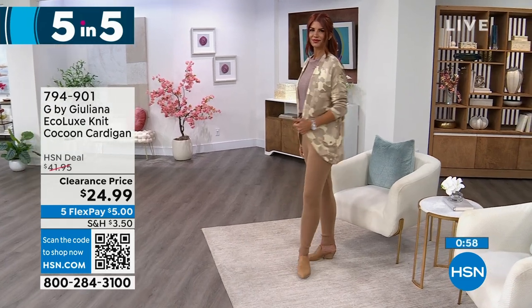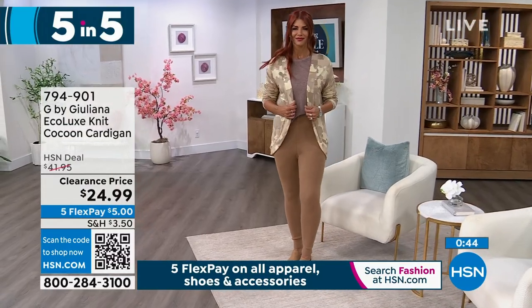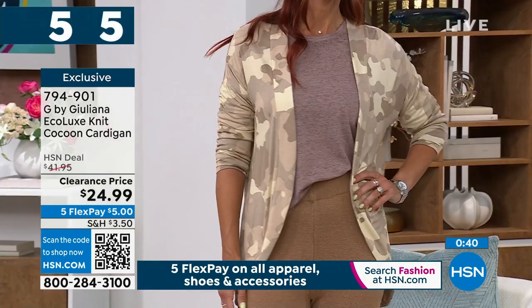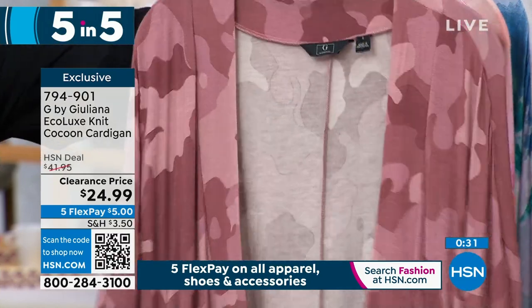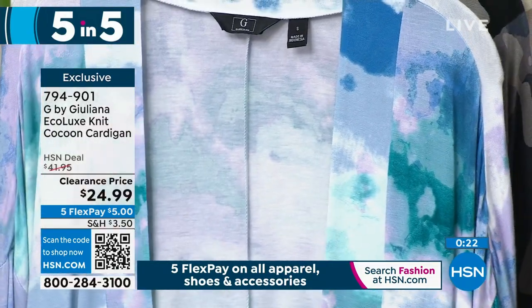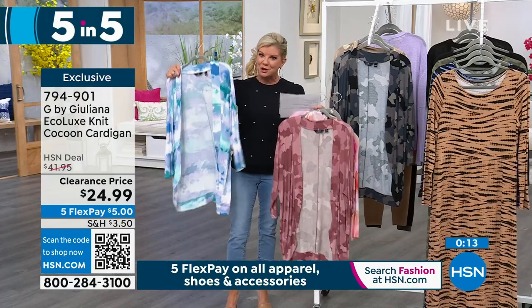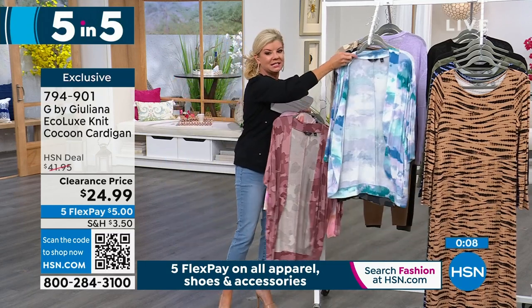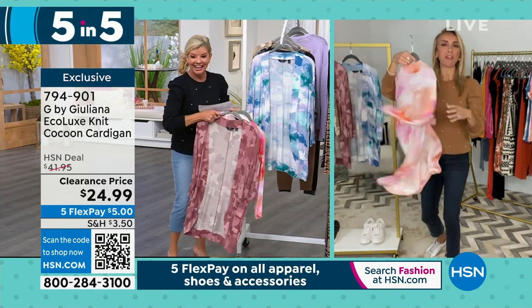Number one: the luxe knit that we love in a cocoon cardigan. Beautiful shades. Originally $41.95, on sale at $24.99 with five flex payments. Extra-extra-small through extra large, and 1X through size 3X. Sonia's wearing the beautiful camo print in what we're calling beige. We also have it in pink or rose, plum, blue camo, and black camo. Approximately 29 inches in length. You're known for your third pieces, your toppers. These prints — the camo colors — are just perfect.